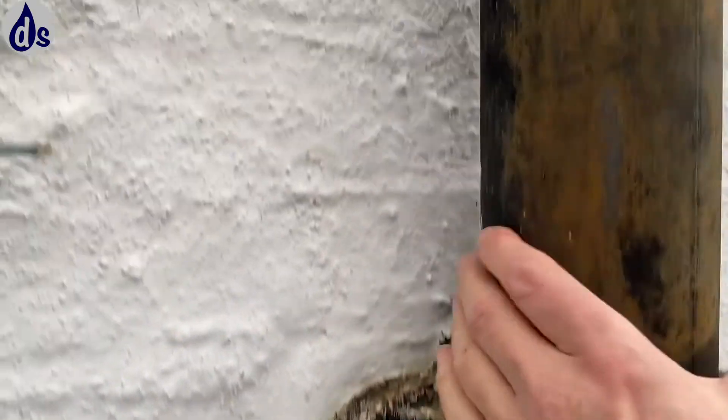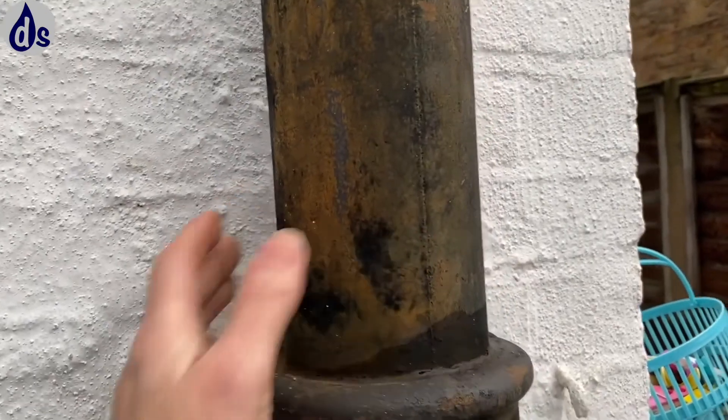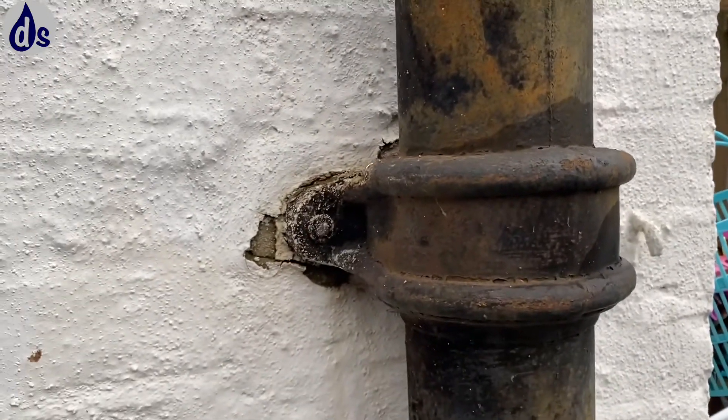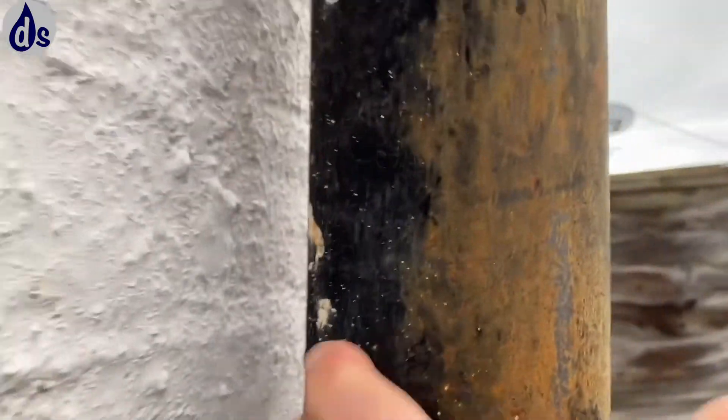A lot of this needs to be taken off, wire brushed off and repainted. These large metal wrought iron damp pipes can cause a lot of heat loss. You also get leaks behind, but this one seems to be fine.